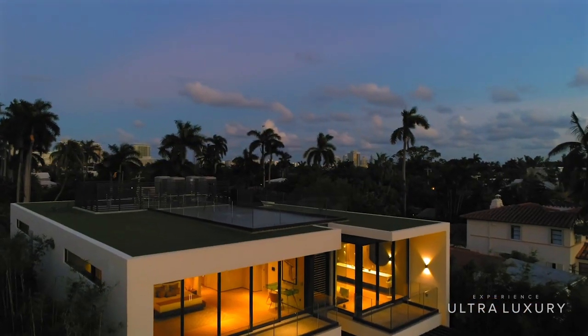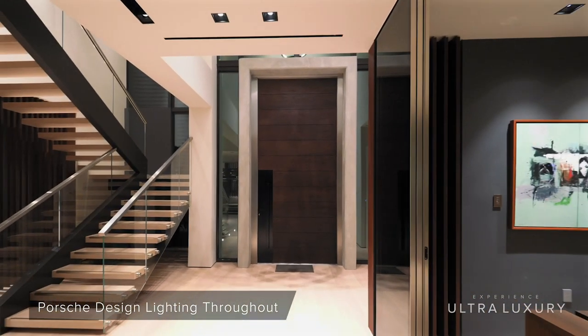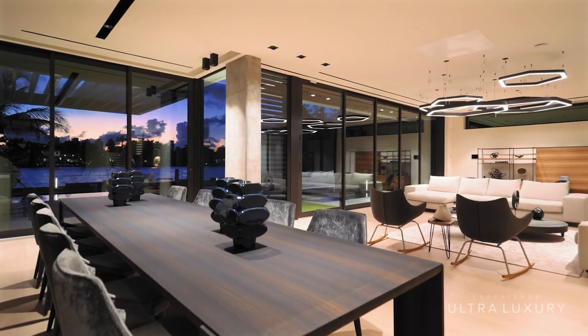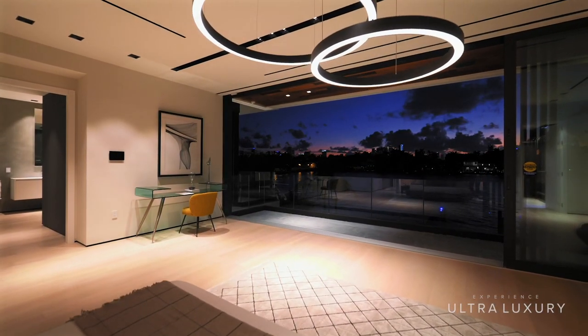Miami Beach's waterfront real estate is all about the views. Nestled between the entertainment worlds of Miami Beach and Miami, these centrally located islands are the perfect escape to the peaceful calm of the ultra-luxury waterfront experience.